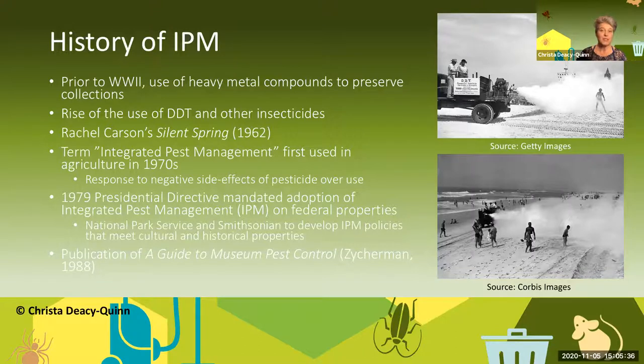We still find traces of pesticides on artifacts today. In 1979, a presidential directive mandated that the country come up with a new strategy to deal with pests, called integrated pest management or IPM, to be adopted on federal properties to address ongoing environmental and health concerns surrounding pesticide use. It fell upon the National Park Service and the Smithsonian Institution to develop IPM policies that met the unique needs of cultural and historic properties. However, it was not until a publication in 1998 by Zuckerman that the IPM concept was widely understood and accepted. My mother is old enough to have run behind the DDT truck when they used to spray for mosquitoes — that was something you used to see in towns, and even when I started training in museums, we were using pesticides on collections.